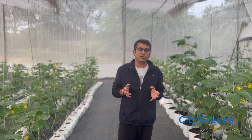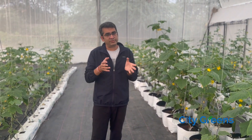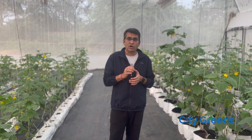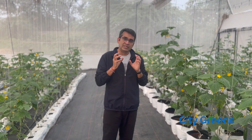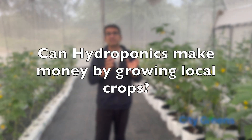You would have seen many videos on hydroponics talking about growing exotics and off-season crops, including videos from our side. But is it that hydroponics can only make money if you are growing exotics in very high cost, highly climate-controlled, highly automated structures? Or is it also possible to do a low-cost setup, grow a local produce, sell it in the local APMC or mandi, and still make money?